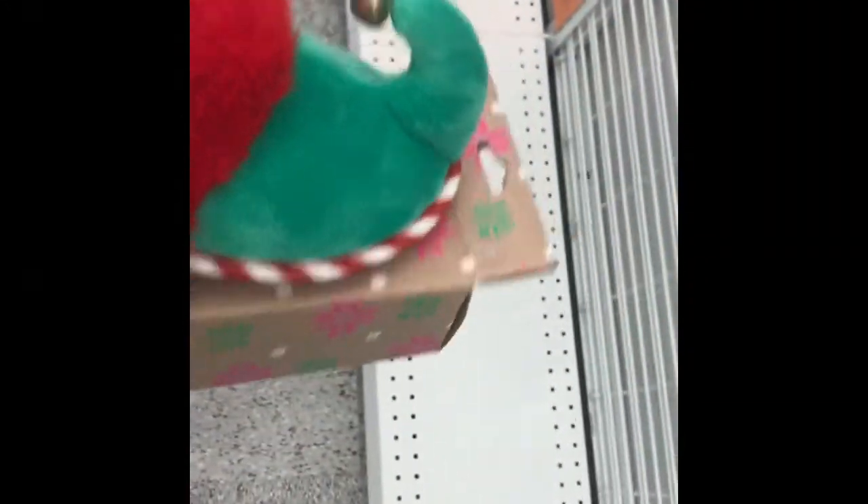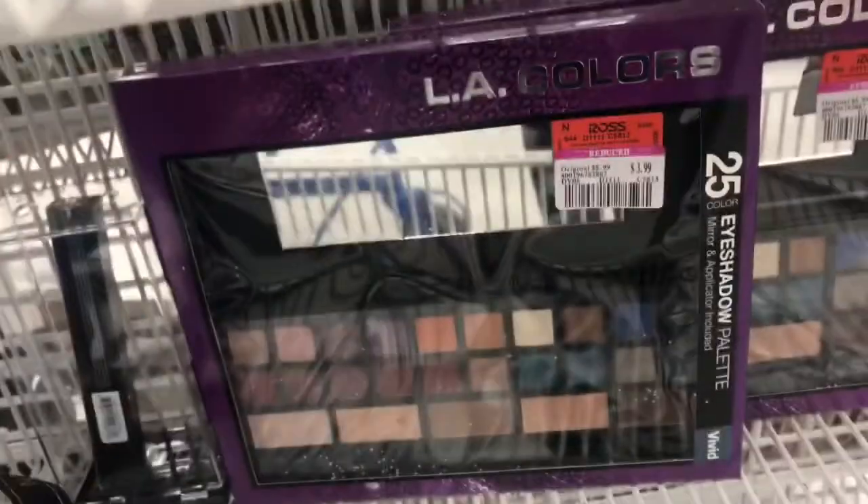These are just $0.99 for these little elf slippers. Then some more makeup — these are $3.49. Some of them were not marked down, just regular price. So I was kind of just looking through here seeing if I could find anything that was super cheap.